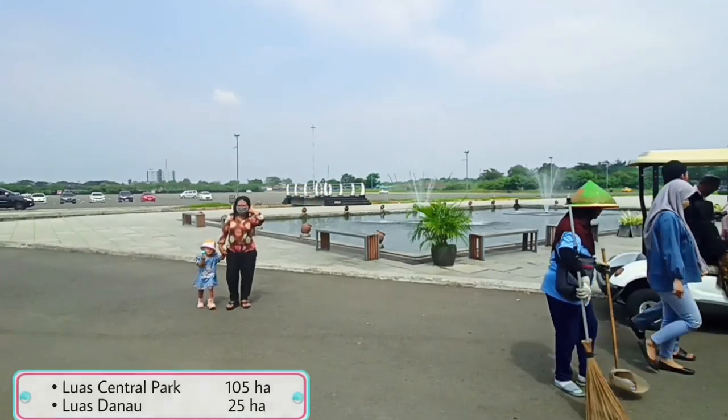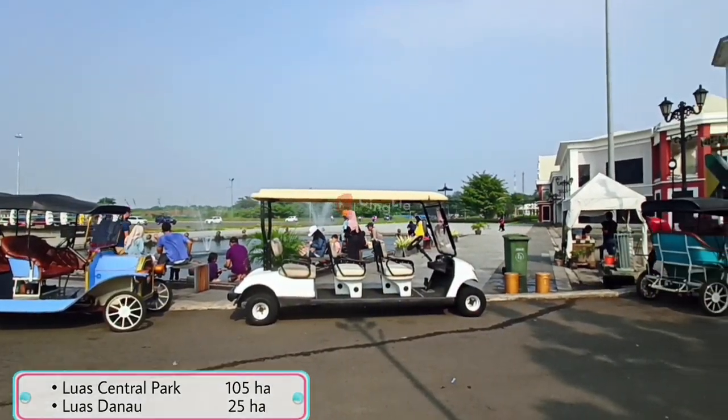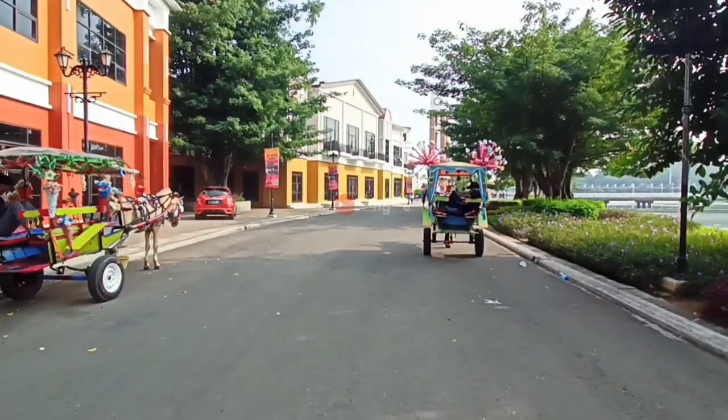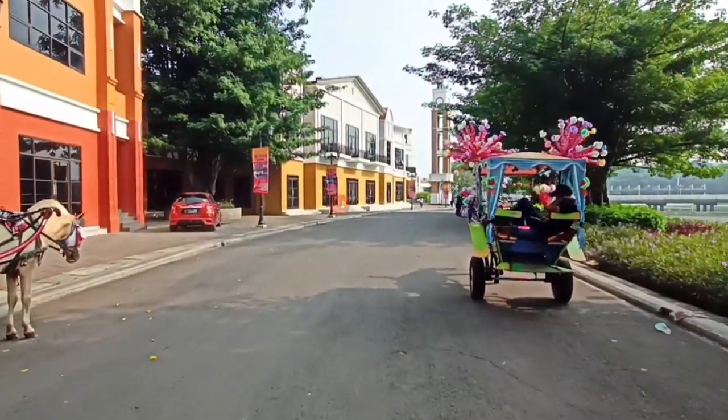Kalau teman-teman mau langsung ke area distrik 2 nya tapi agak capek, bisa nih naik kendaraan ini ya. Teman-teman bisa pilih mau naik mobil golf atau ATV ya. Kalau mau keliling naik delman juga ada ya di sini, tapi kalau untuk delman adanya kalau weekend aja ya.